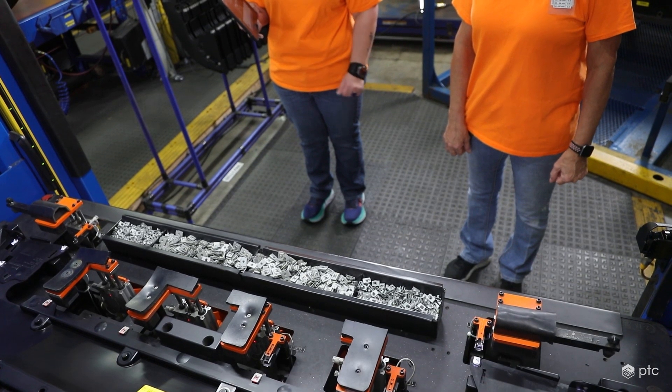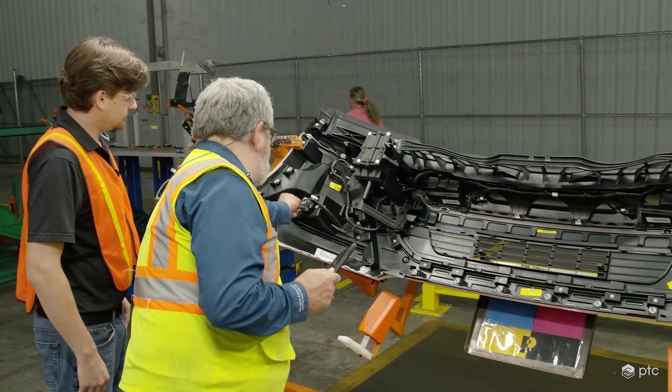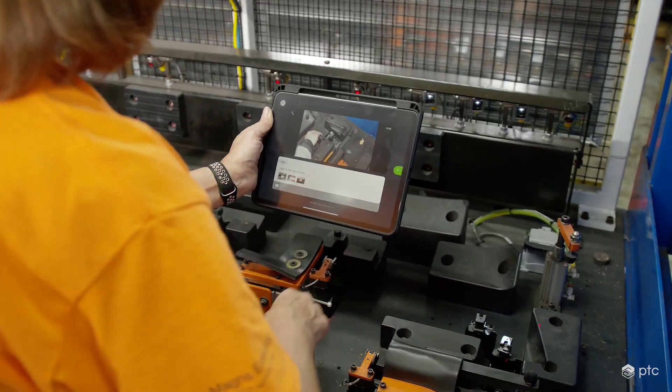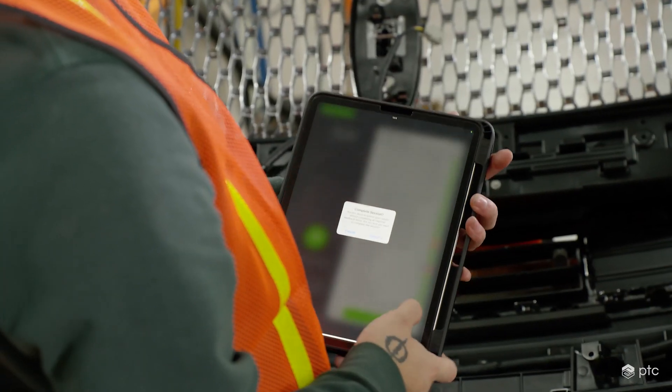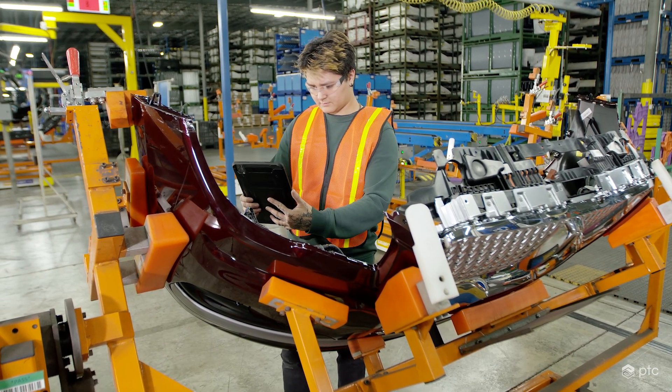NASCOT has seen the impact augmented reality can have in their training programs and on the frontline with quality inspections. With this exciting new chapter ahead, NASCOT has plans to promote and grow the use of augmented reality to their sister divisions.